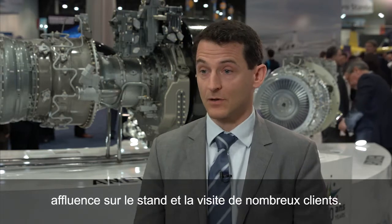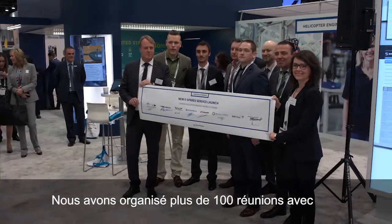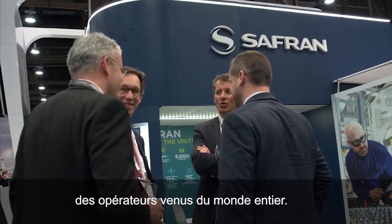The show has been great this year with strong attendance coming over to the booth. Many customers have come, and we've had more than a hundred meetings with operators from all over the world.